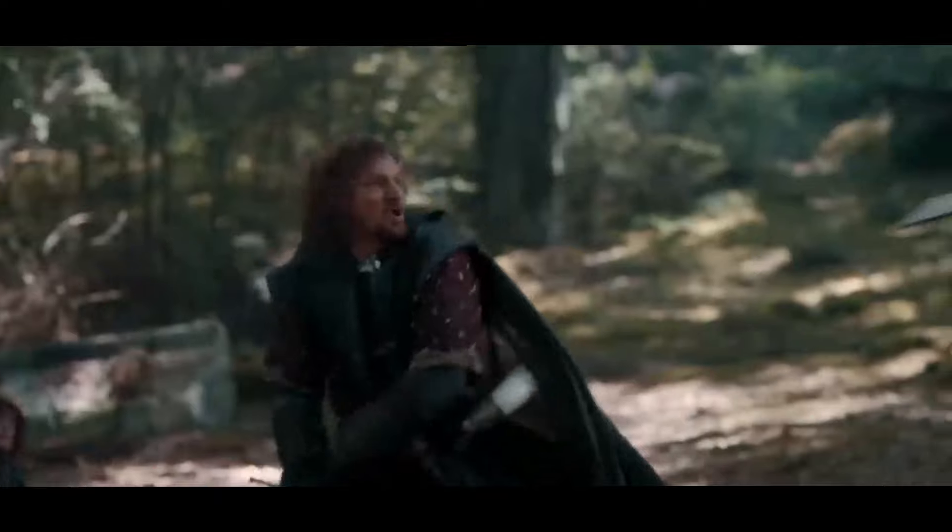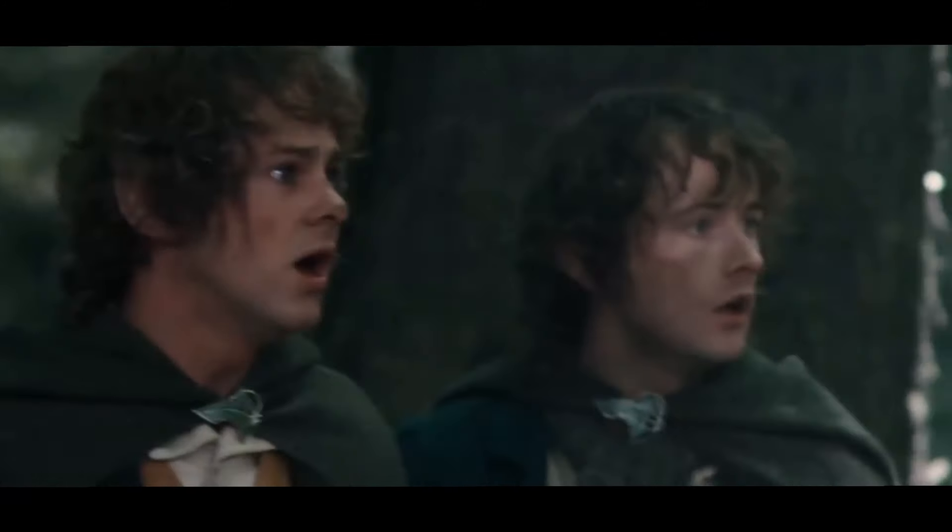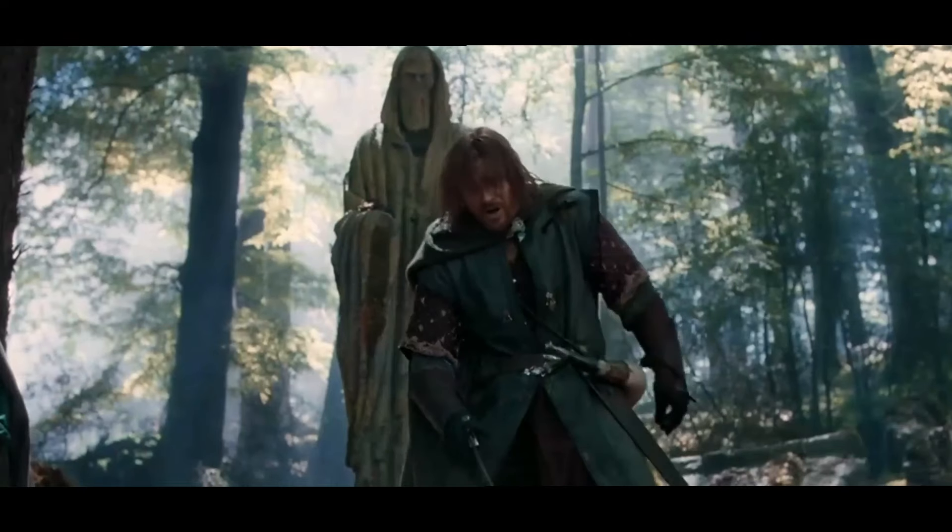Do you remember this pivotal scene where we finally have a face-to-face battle with the Uruk-hai? We followed the fellowship for two movies, and one of our strongest members is — spoiler alert — tragically cut down by one of the best villains in Lord of the Rings, the Uruk-hai.